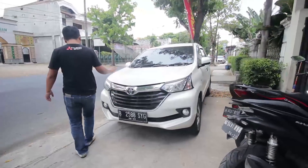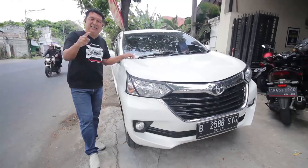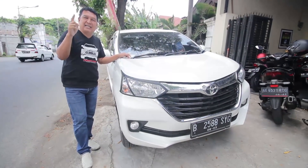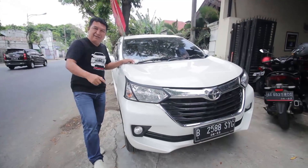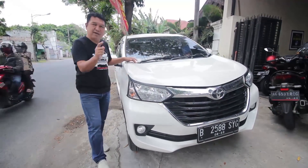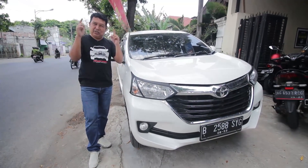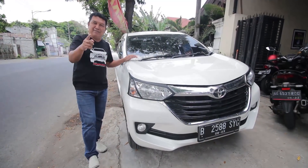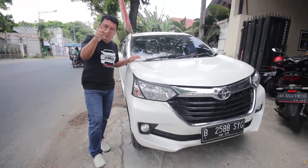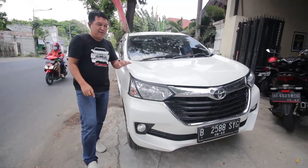Baik, kita cek yang Avanza di depan. Ini Toyota Avanza G Baron manual transmission 2018, sahabat Rizki Mobil. Super istimewa. Mobil kondisi masih kotor, barusan datang, tinggal dicuci. Kilometernya masih jalan 11.000, sahabat Rizki Mobil. Yang pasti kondisi mobil super istimewa.